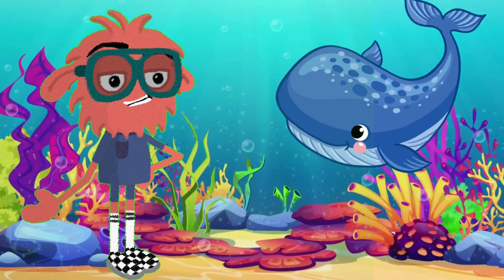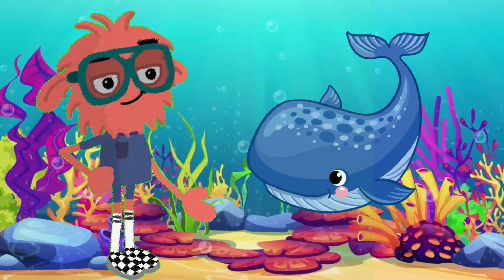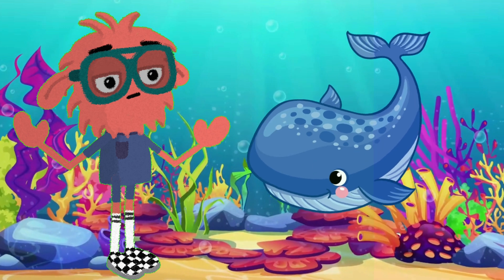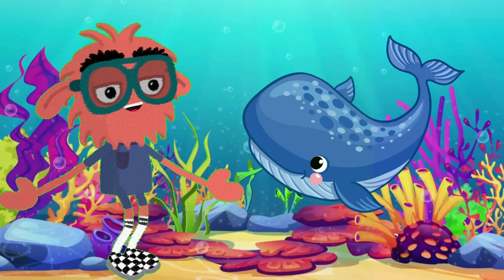Wow, look at that! It's the magnificent whale! Did you know the blue whale is the largest animal ever known to have existed? Instead of breathing through mouths, they have blowholes on top of their heads. Some whales, like the blue whale, have baleen plates to filter tiny food from the water.